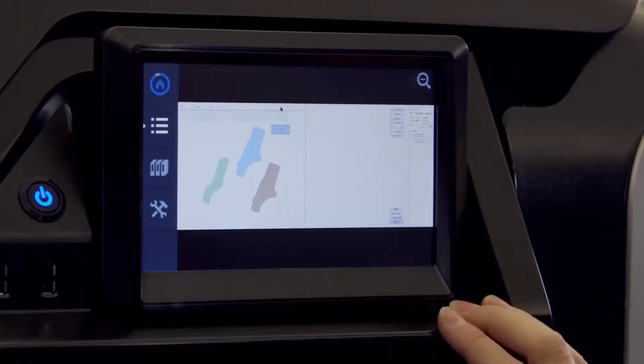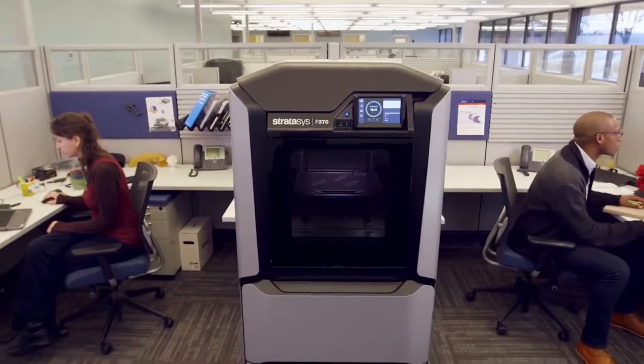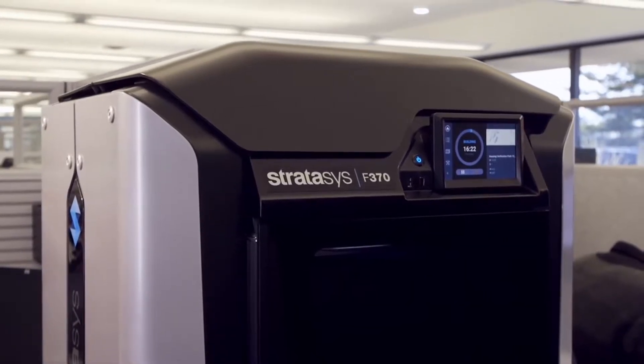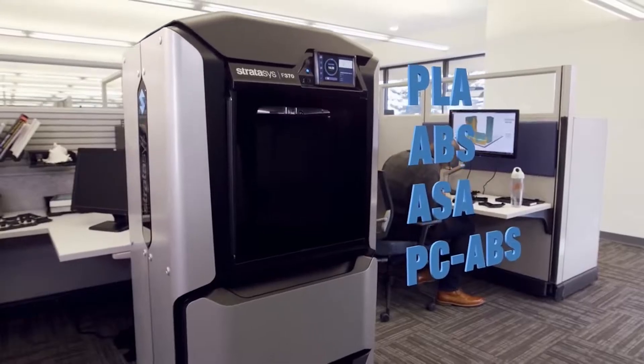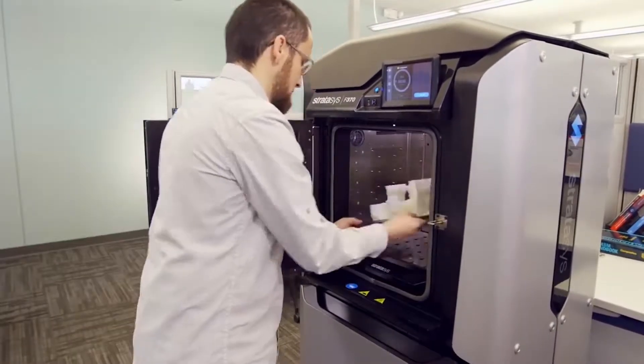Stratasys launched the Dimension line of 3D printers, which includes the Fortis and Uprint brands, in 2002. According to Stratasys president of the Americas Rich Garrity, the F123 will put those printers out to pasture by printing 25% faster in ABS, PLA, ASA, and PC-ABS, starting at about two-thirds of the price.